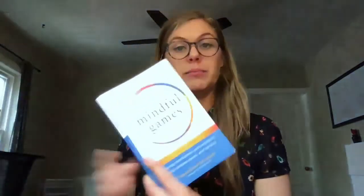I have this book called Mindful Games that I bought when I attended a yoga workshop that really focused on mindfulness. One thing that I use with my clients a lot is called counting breaths.